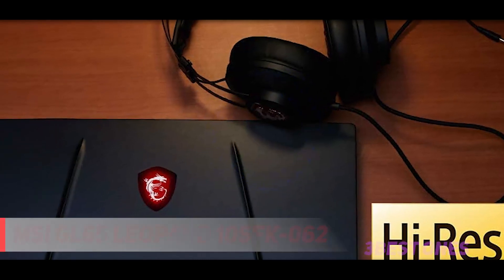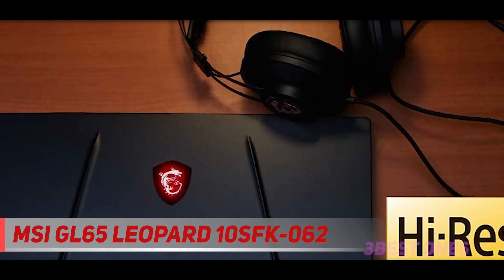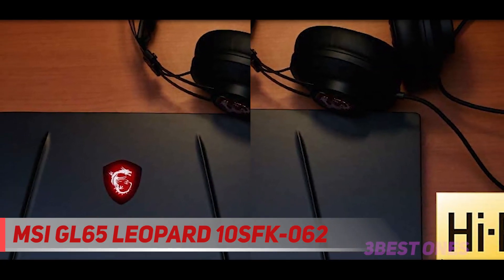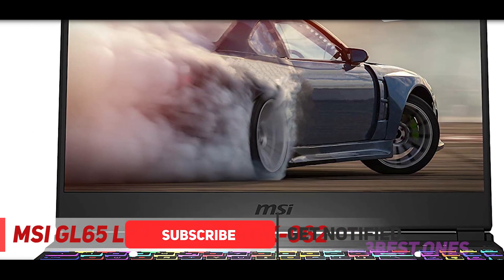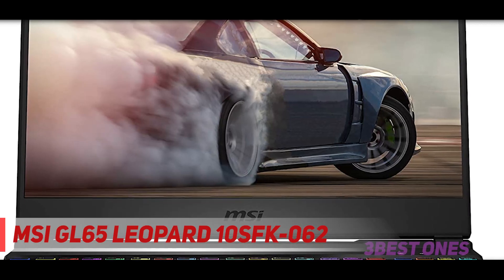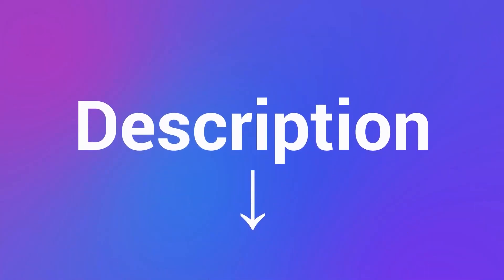Starting at number 3: MSI GL65 Leopard 10 SFK062. Apart from considering this one as one of the best gaming laptops, MSI has manufactured this laptop such a way that you can finish all your tasks smoothly due to its speedy performance. Core i7-10750H processor clocked at 2.6GHz, 1TB hard drive, and NVIDIA GeForce RTX 2070 are the specifications which ensure you will never face any kind of lag while doing any job or playing on the laptop. It runs on Windows 10 operating system. Its special features include anti-ghost backlight key with silver lining and True Color technology. Check out the description for more information and latest price.